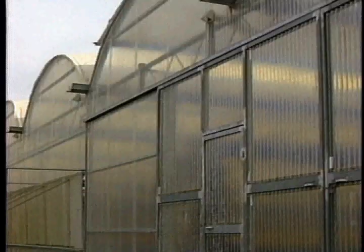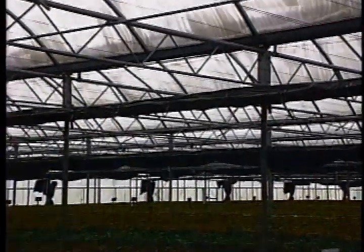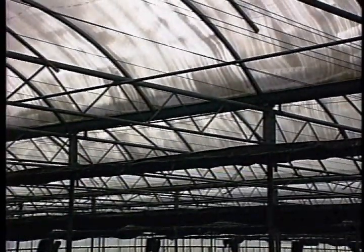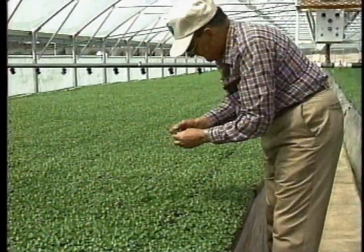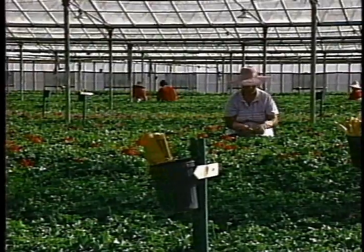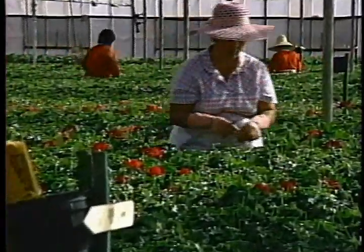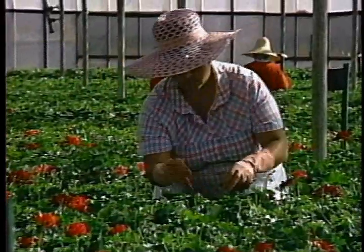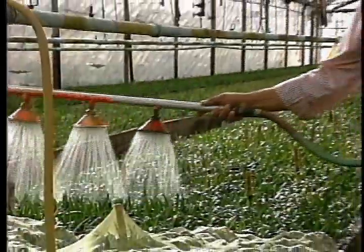Greenhouses are an integral part of horticulture and floriculture. The ability to manipulate light, temperature, soil, and water are all possible in a greenhouse environment. In floricultural crops, blooming time can be controlled, and in horticultural crops, warm season plants can be started before the end of the frost season. The warm, humid conditions of greenhouses help speed up plant growth, increasing the number of crops a grower may produce in a year.